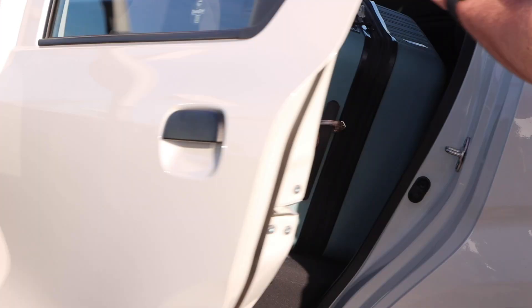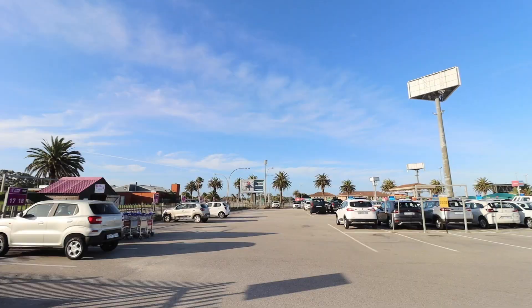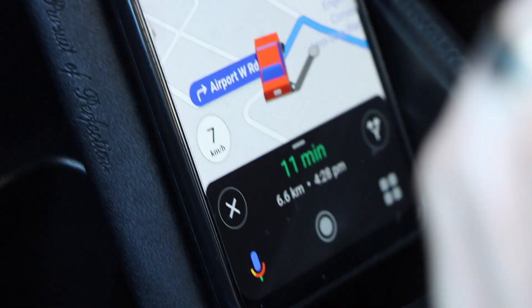We have made it to Port Elizabeth! We just got our rental car — Jackson 2.0, we've got another Jackson. We're gonna get in the car and head to our apartment. It's pretty windy here. Apparently the Eastern Cape is known for its wind, but I think we're gonna be having sunny skies all week, so that's good.